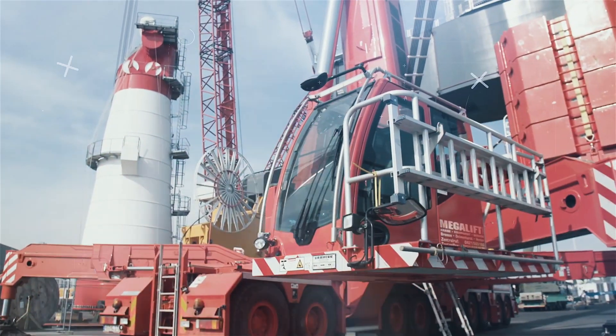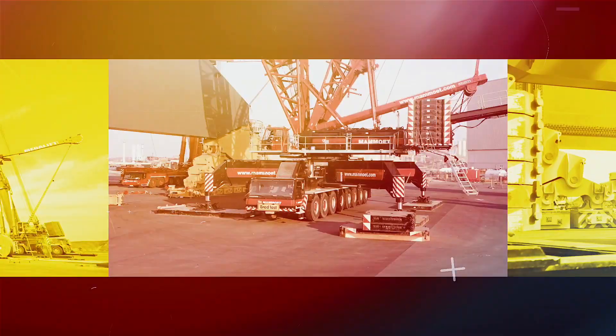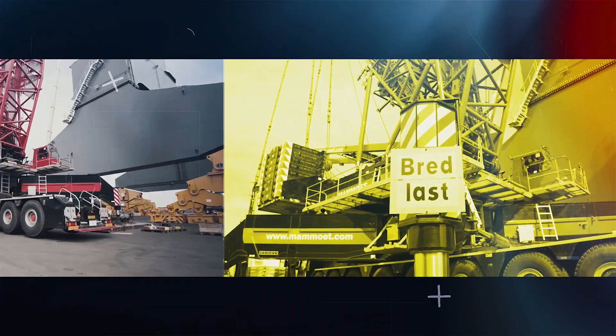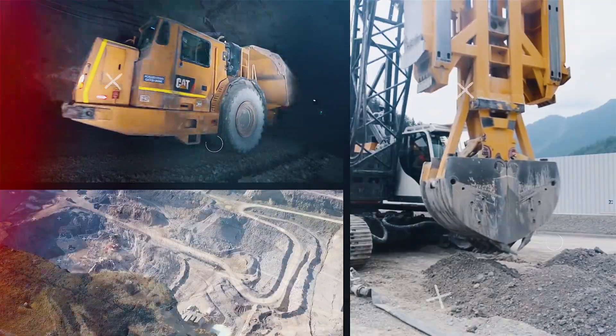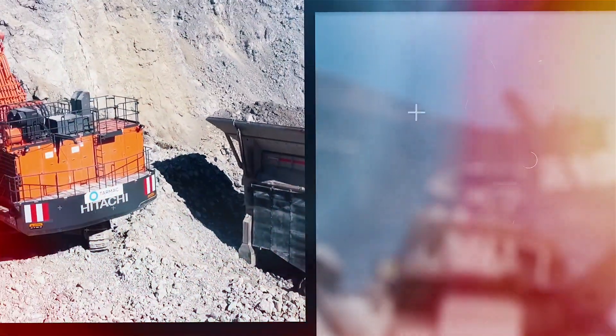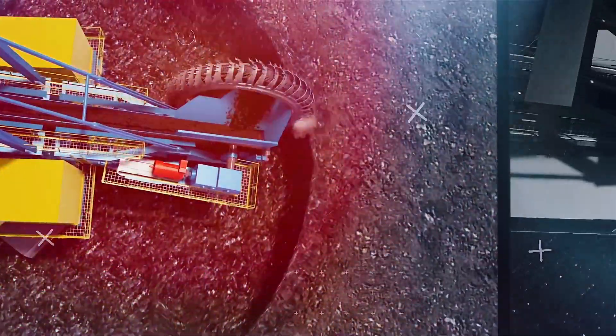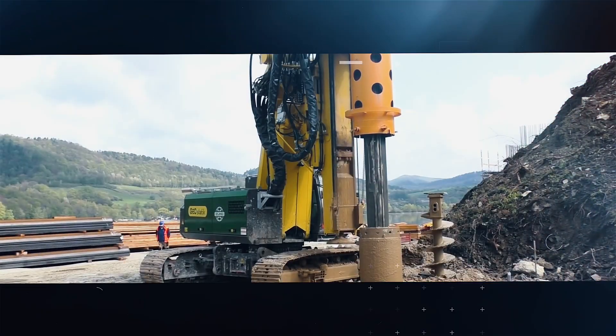Welcome back to another video from Spectacular. Today we are going to be looking at 8 powerful machines on another level. From wheel loaders to drills, from machines that dig to machines that swing, this video will cover them all. Have you ever heard of a machine that can lift almost 50,000 pounds? Make sure to stick around to the end to see it in action.